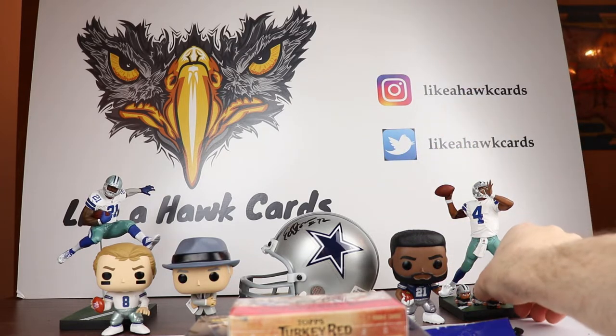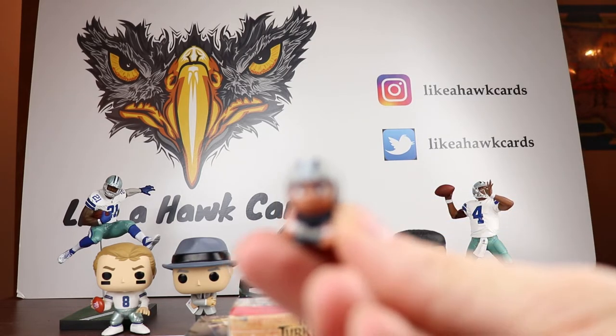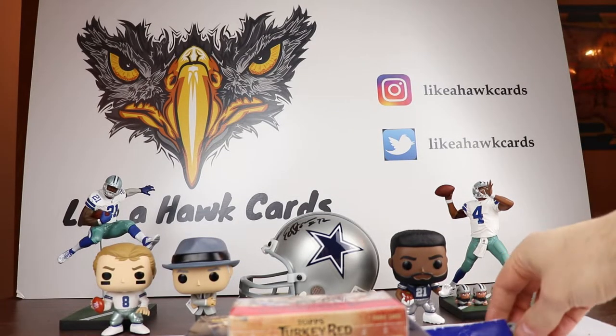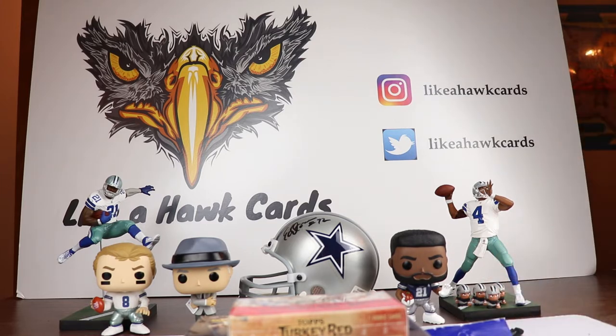I'd like to thank Rob T for giving Dak Prescott an offensive line. We have four of these guys protecting Dak Prescott, so we'll put them over here and they are going to guard Prescott.